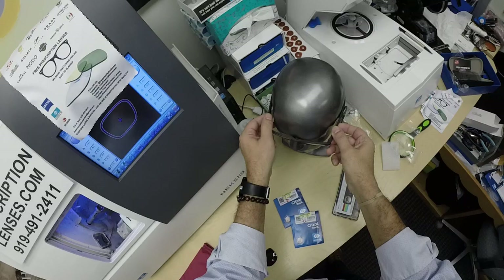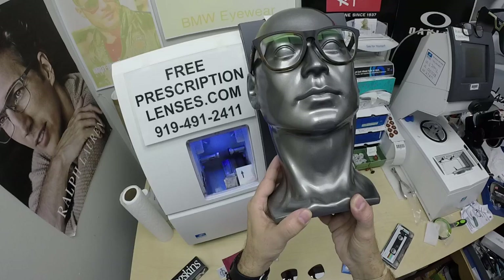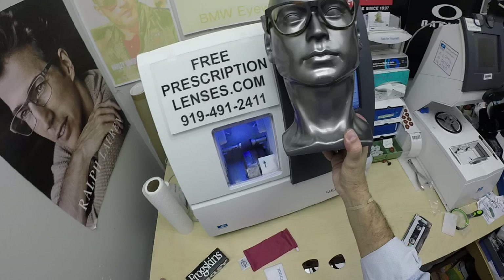The glasses look like — the Crizal Rock has a greenish hue to the front. So it still looks like — Crizal Easy is the baseline, then Alize, Avance, Rock. They just took it to a new level and made it extremely durable, extremely tough. So if you're rough on glasses, think about the Crizal Rock.